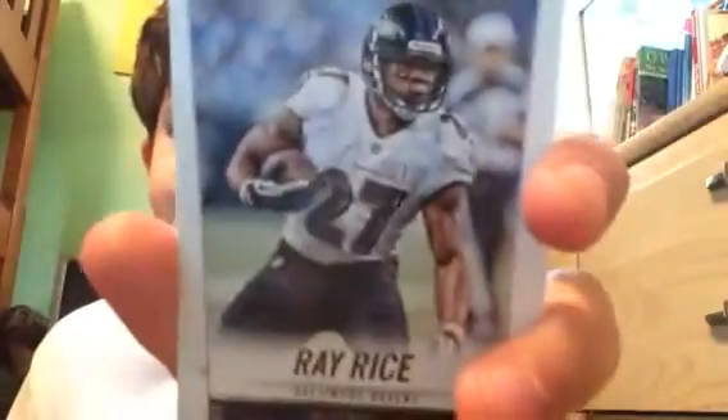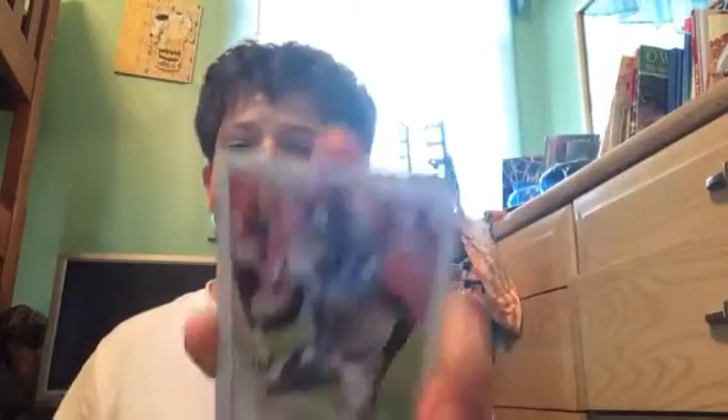Ray Rice. I have two of these. Ruben Randall — the other one I have is blue.